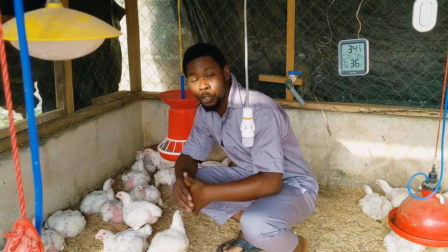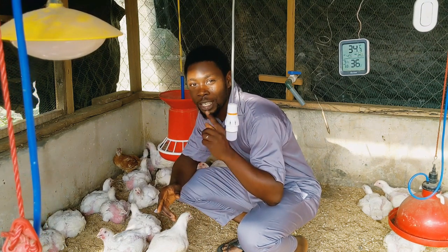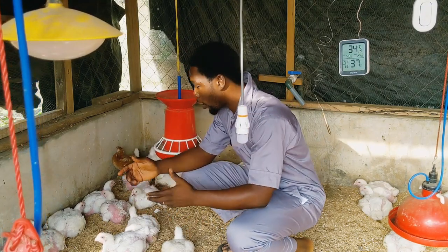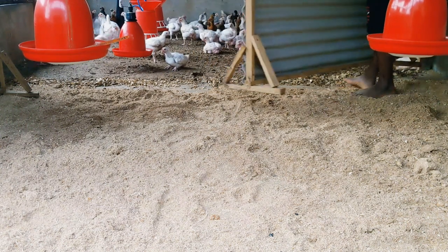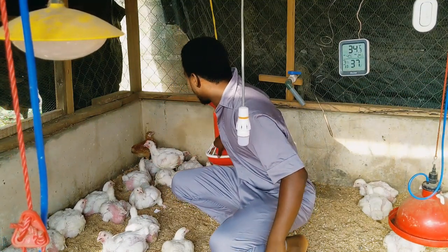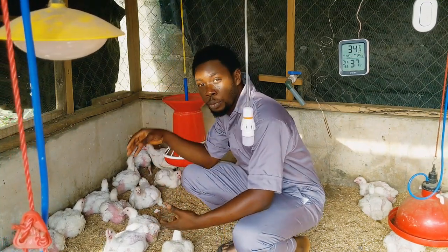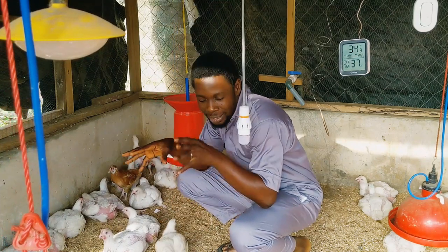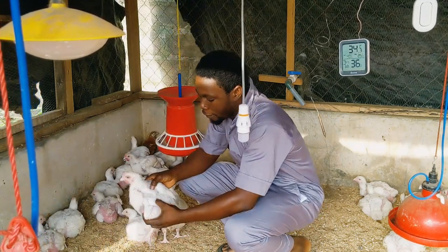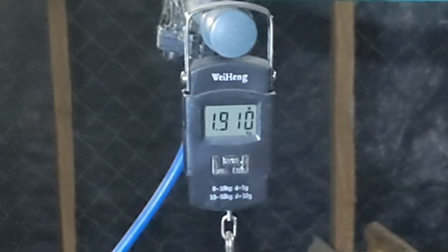The first thing you want to know is good chicks. Good chicks will determine the kind of result that you get. I have noilers and broilers — I've even separated them. Among the broilers, I added about 10 pieces of another breed. These ones are just starting to have their feathers and they are really big — most of them are around 1.8 to 1.9 kg, and they're just 28 days old today.